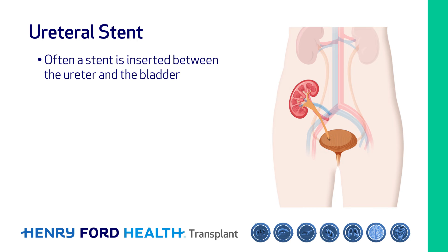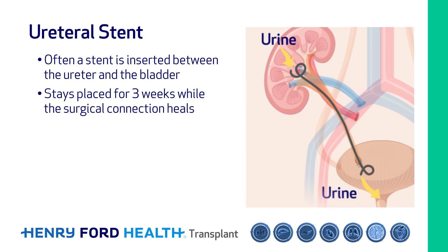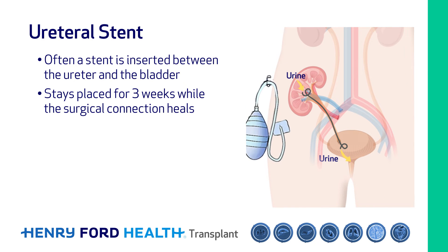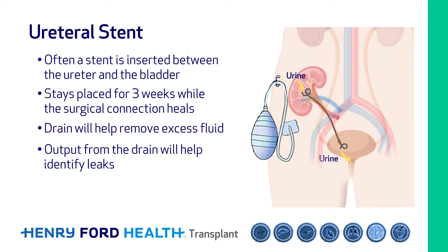Often a stent is inserted between the ureter and the bladder. This stays for about three weeks while the surgical connection between the ureter and bladder heals. A drain is left inside near this connection and can help remove any excess fluid from the area around the new kidney transplant. Output from the drain can also help identify if there is a leak, a complication where urine is leaking through the connection, which occurs in approximately one to three percent of patients. The stent is removed by cystoscopy, an outpatient procedure which does not require general anesthesia.